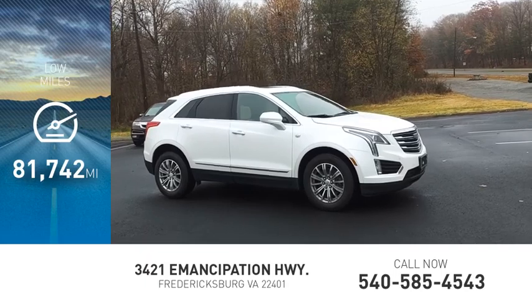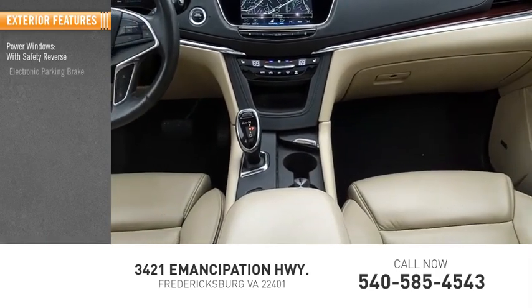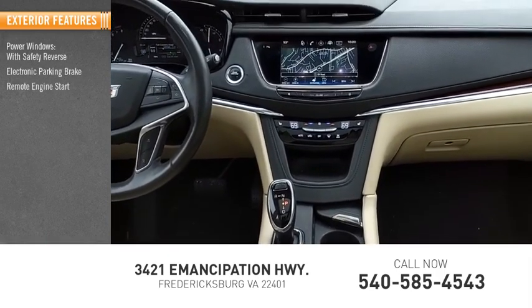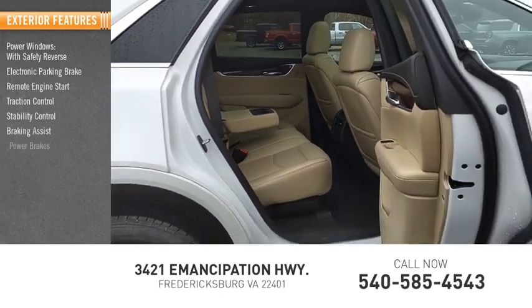This vehicle has less than 85,000 miles. Here are some of this vehicle's great options: power windows with safety reverse, electronic parking brake, remote engine start, traction control, stability control, braking assist, and power brakes.